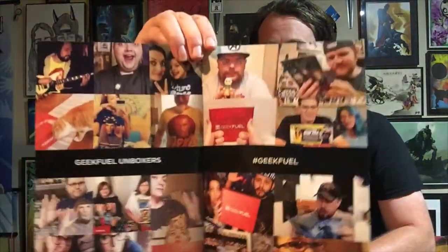Alright, we got the little card and the booklet — not a lot in this box overall. They've got a section showing YouTubers who unbox Geek Fuel. We're scanning through to see if we know anybody — oh yeah, I've definitely seen some of his videos, he's really good. Is anyone in there? Anyone? Let me show you.